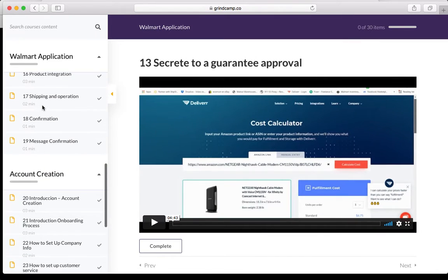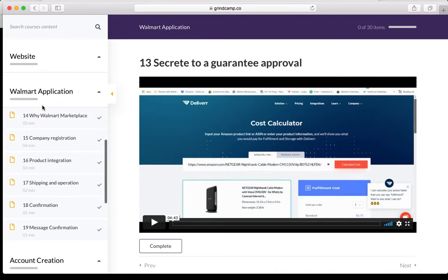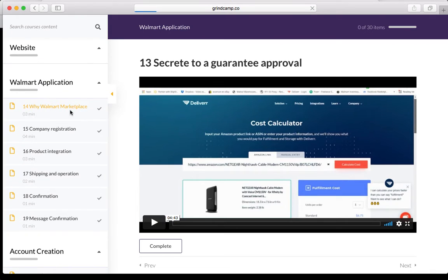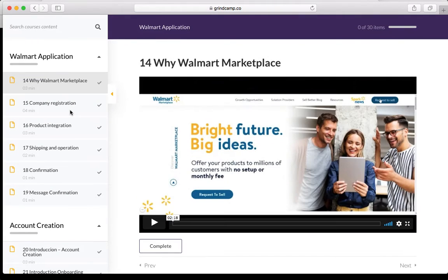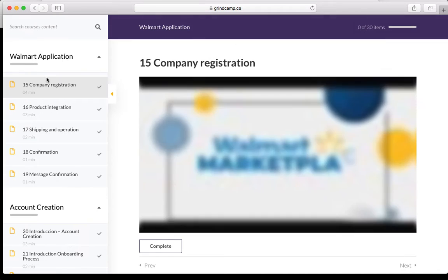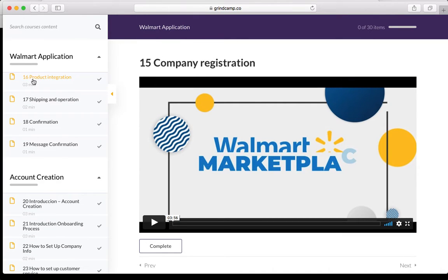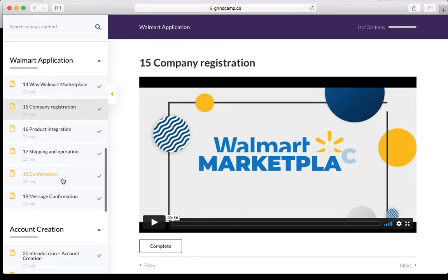Step twelve covers the advantage of using solution providers and what that means. Step thirteen is the secret to guaranteed approvals — there are a couple of ways that, in our experience, we have guaranteed approvals. At my company we've gotten over 101 accounts approved, and we go through every one of these steps. Step fourteen covers why Walmart Marketplace. Step fifteen is company registration.